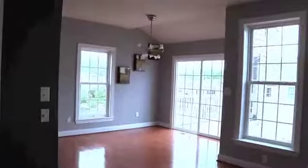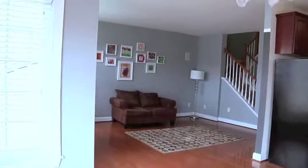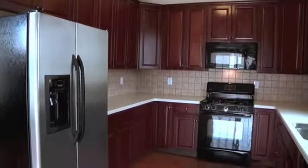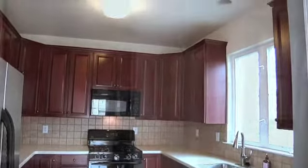Bright and airy, the casual dining area lends access to the deck through sliding glass doors. It also adjoins the beautiful kitchen featuring rich wood cabinetry, tiled backsplash, and an open feel — so the chef of the home can enjoy conversations while preparing meals.